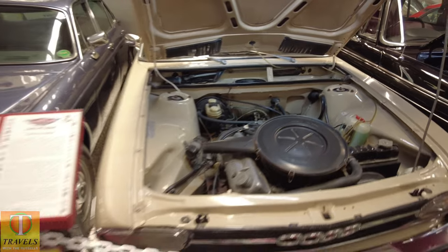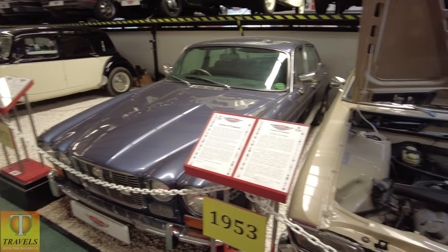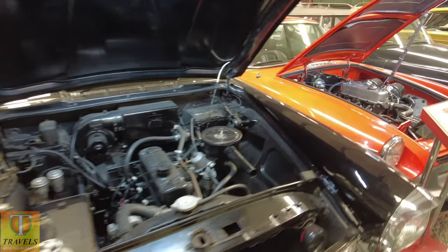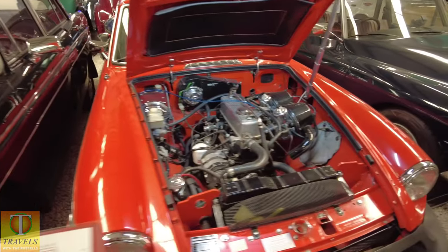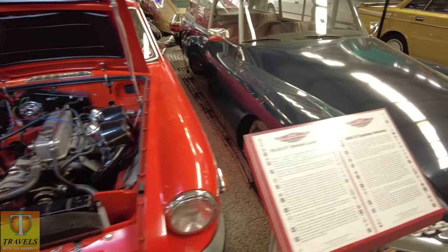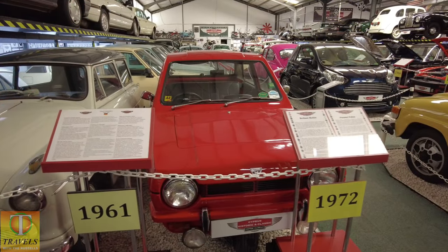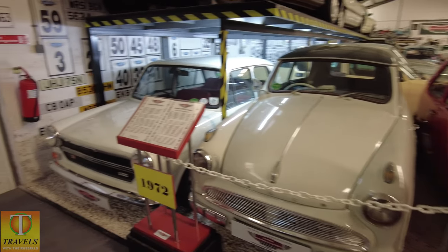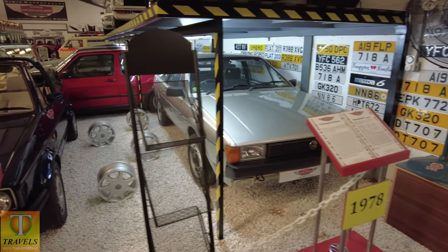Modern cars are just so full of stuff. At least you could work around and take bits in and out of these. Citroën again. Reliant Robin. And the Austin — I had one of them as well, thirteen of us.